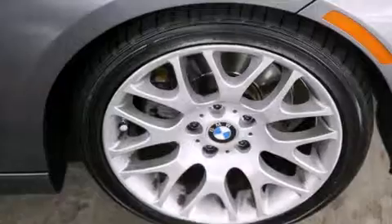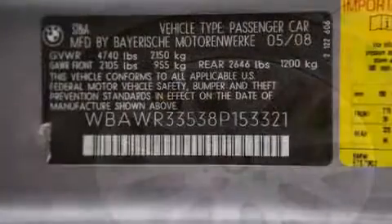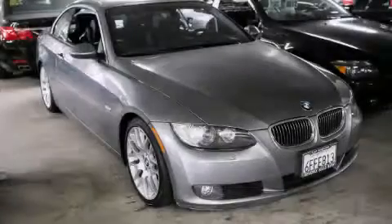With an EPA estimated rating of 27 miles per gallon on the highway, this vehicle helps leave money in your pocket where you want it. Contact us today and schedule your opportunity to see this vehicle in person.